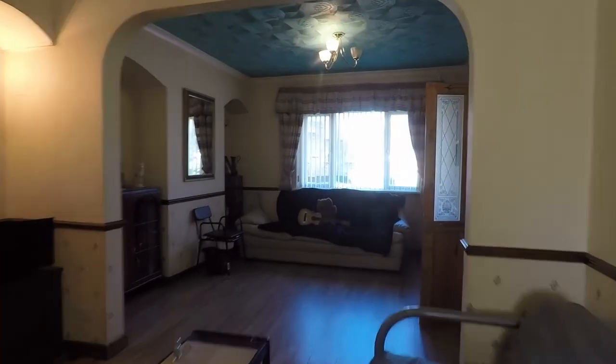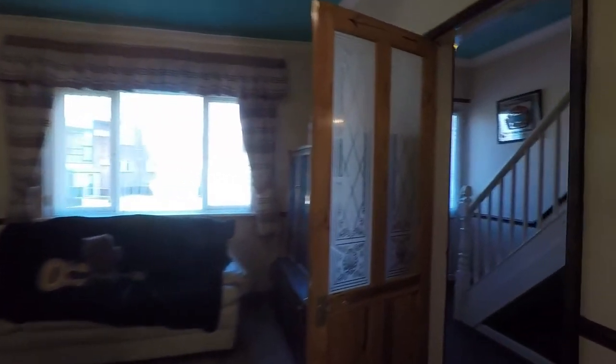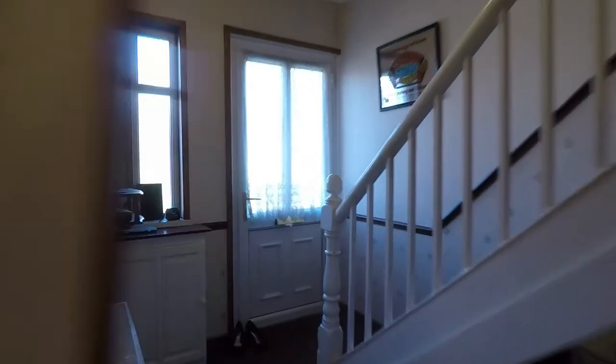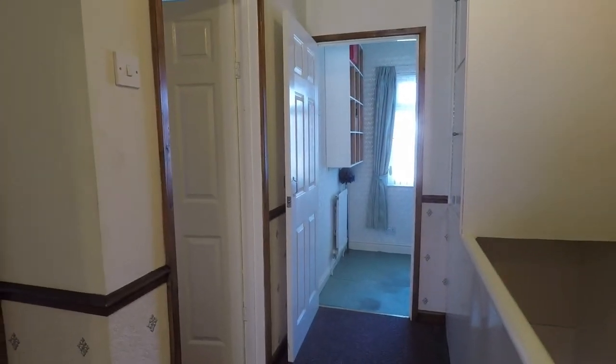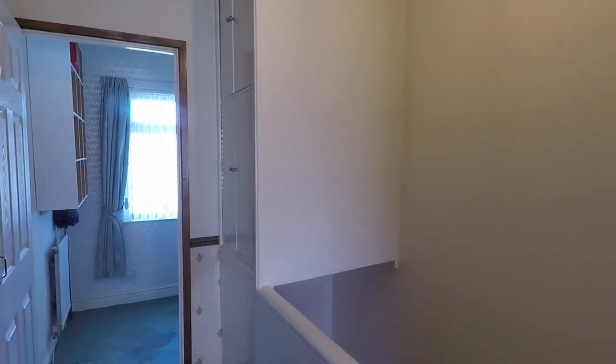Heading upstairs to show you the three bedrooms and the bathroom. You have access into all the bedrooms and the family bathroom from the landing. You also have your attic hatch and some storage over the stairs.